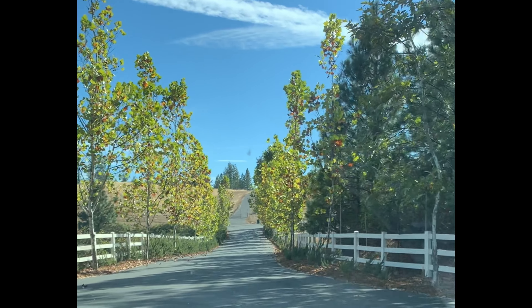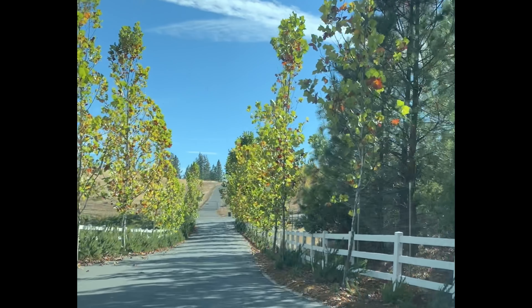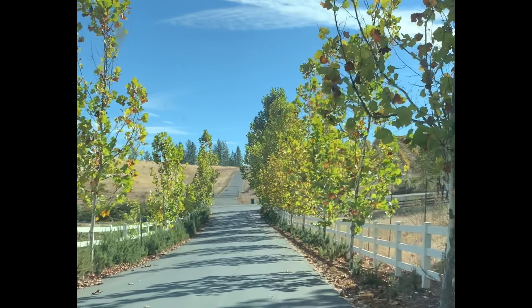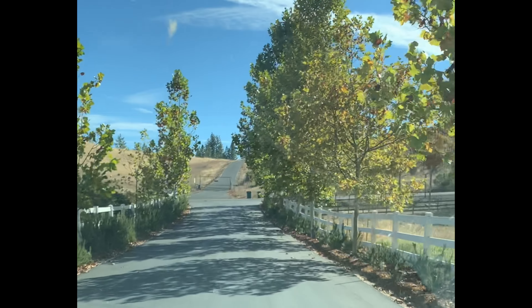We're driving down what we think is the wrong lane, but I think it's Madison Lane. We really intend to go to the lavender farm, which I think is right next door, but we just thought it was so pretty we wanted to show you a little bit of Madison Lane.